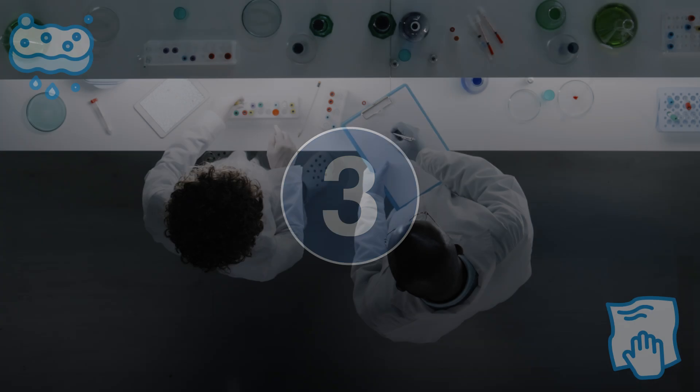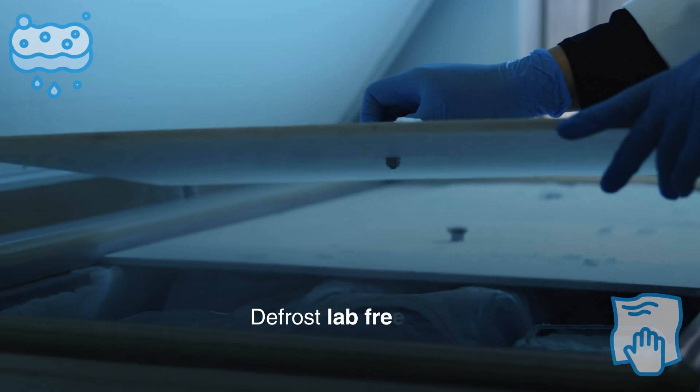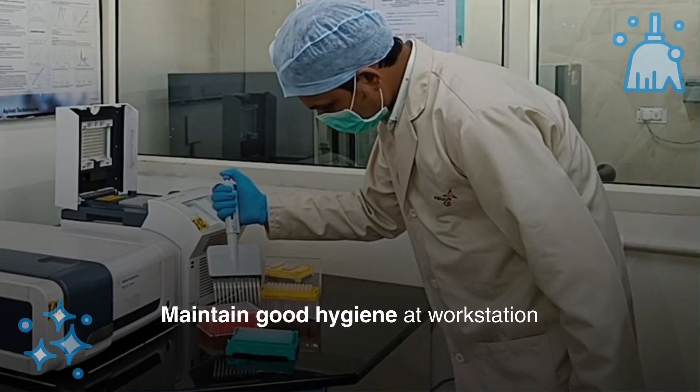Number 3: Dispose of old samples or reagents. Number 4: Defrost lab freezers. Number 5: Keep hazardous materials away. Number 6: Maintain good hygiene at the workstation.